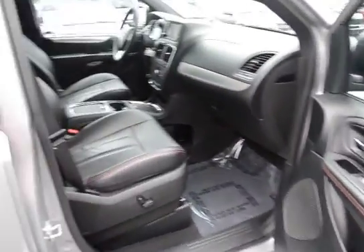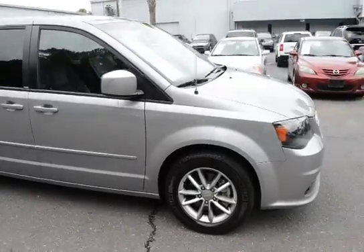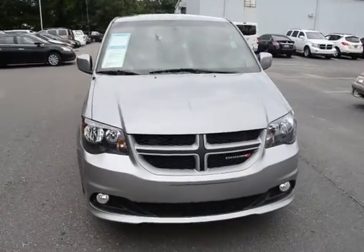For more information on this vehicle, you can visit us online at charlestonnessan.com, or you can give us a call right here at the dealership: 843-571-2810. Or come check it out and test drive it here at Charleston Nissan on Savannah Highway.